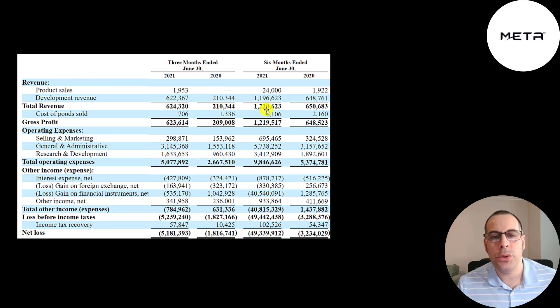They generated $1.2 million of revenue in the first half of 2021. Below that is cost of goods sold, which is really small because they haven't produced many products yet. They have much more expenses in R&D — $3.4 million versus $1.9 million last year. Their biggest expense was G&A at $5.7 million, covering payroll, rent, and insurance. They also spent $700,000 in marketing, more than double last year, and they'll be marketing to companies like Boeing or Tesla rather than end consumers.